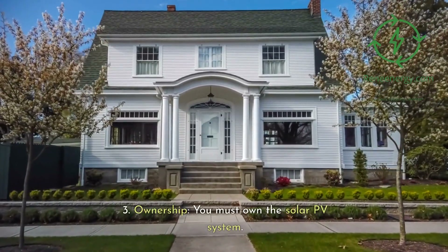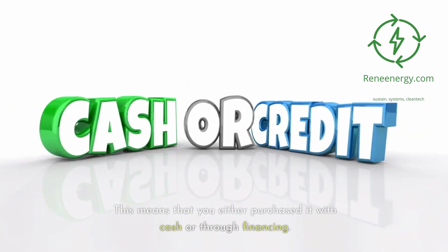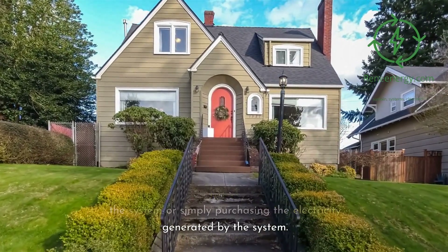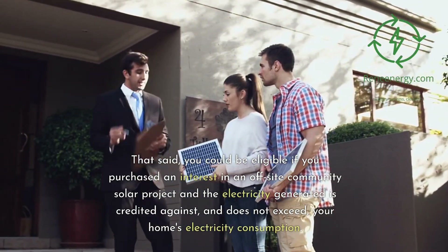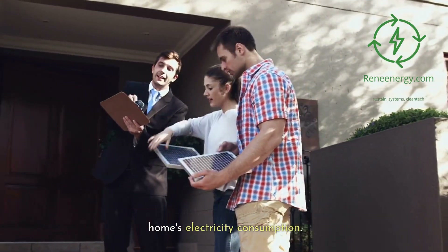Third, ownership: you must own the solar PV system, meaning that you either purchased it with cash or through financing. You can't claim the tax credit if you're leasing the system or simply purchasing the electricity generated by the system. That said, you could be eligible if you purchased an interest in an off-site community solar project and the electricity generated is credited against, and does not exceed, your home's electricity consumption.